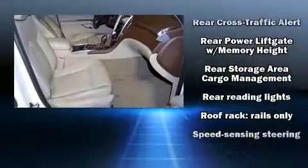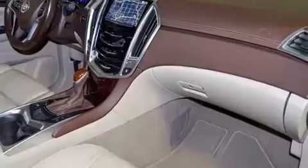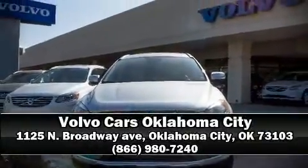A Carfax history report indicates just one previous owner. Our knowledgeable sales staff is available to answer any questions that you might have. We are here to help you. Thank you.